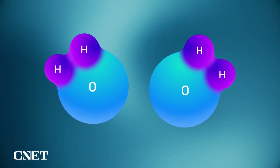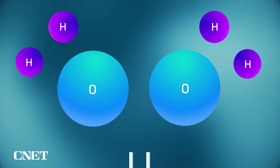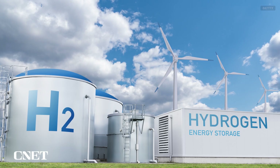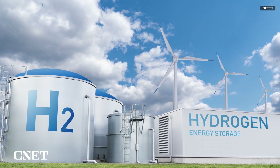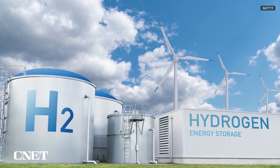The production of green hydrogen requires electricity to split water molecules, H2O, into hydrogen and oxygen. So you can think of hydrogen not so much as a source of renewable energy, but rather a way to store energy for later use.